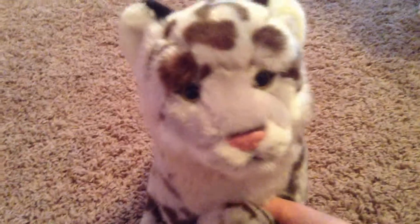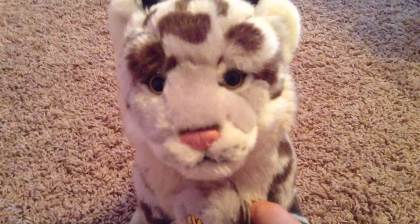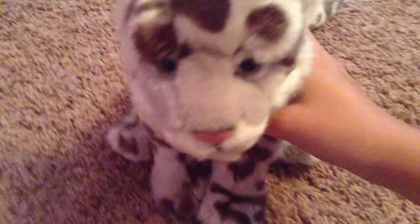You guys may comment down below and vote on who was your favorite. And yeah, that will be the Outfit of the Week. So let's get started.